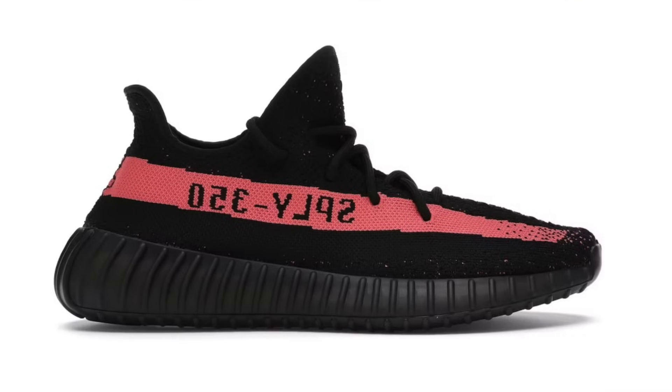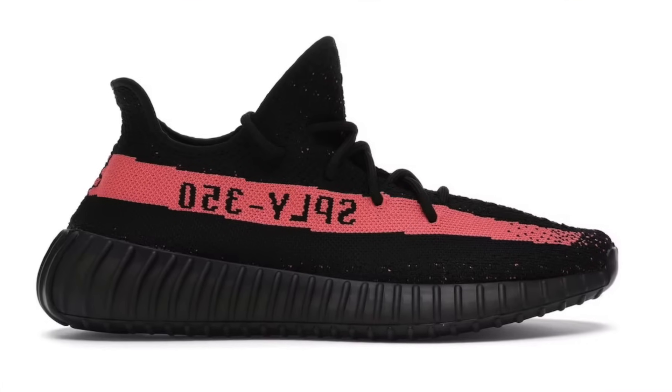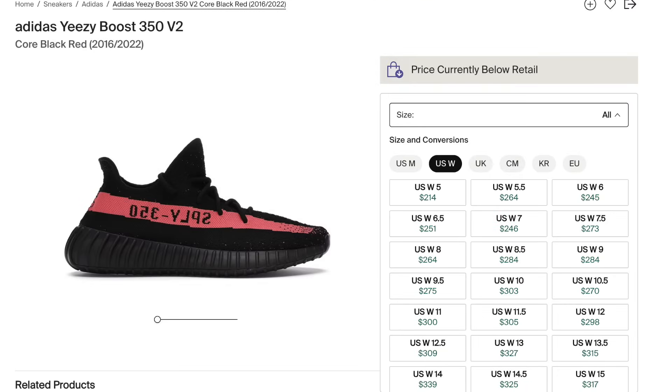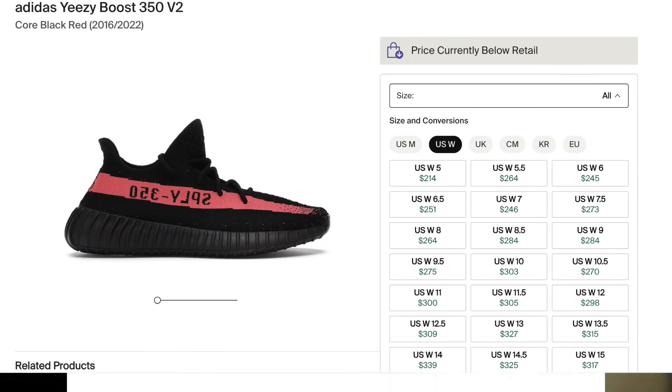Then we'll be getting the Yeezy 350 Red Stripe for $230, BY9612. These are actually still holding up quite well in large sizes, especially size 11 and above. It's been a highly demanded colorway ever since their first Black Friday drop, but there is a ton of stock in circulation now following Yeezy Day 2. Nonetheless, large sizes still seem to have potential for lunch money with a poor to subpar margin.